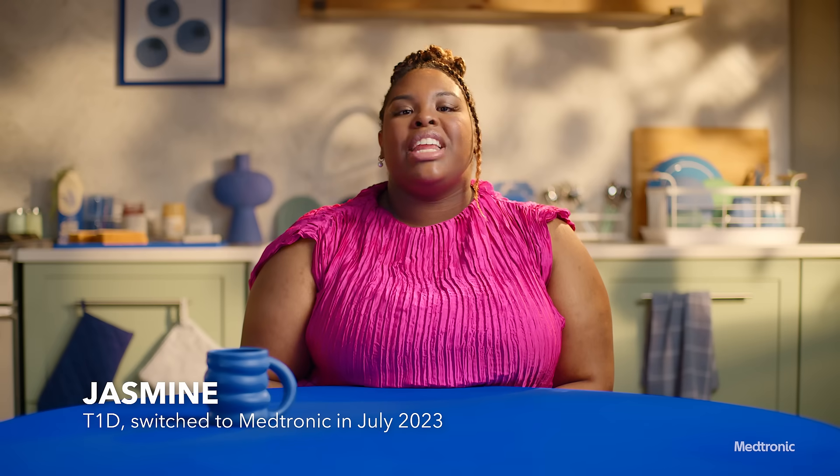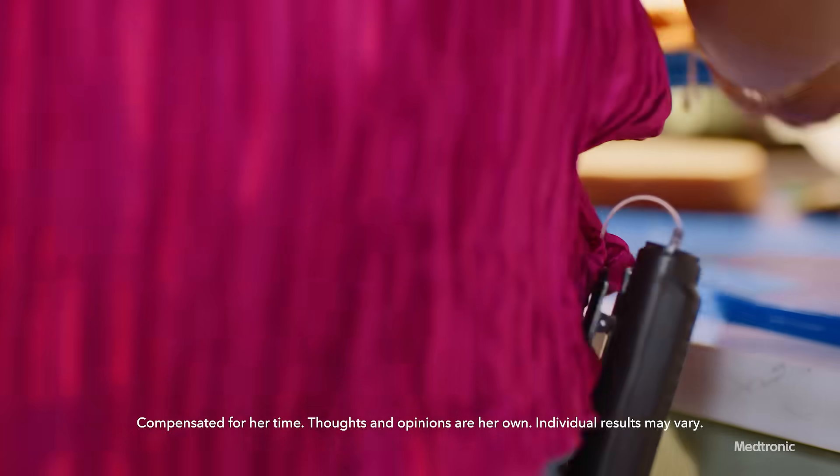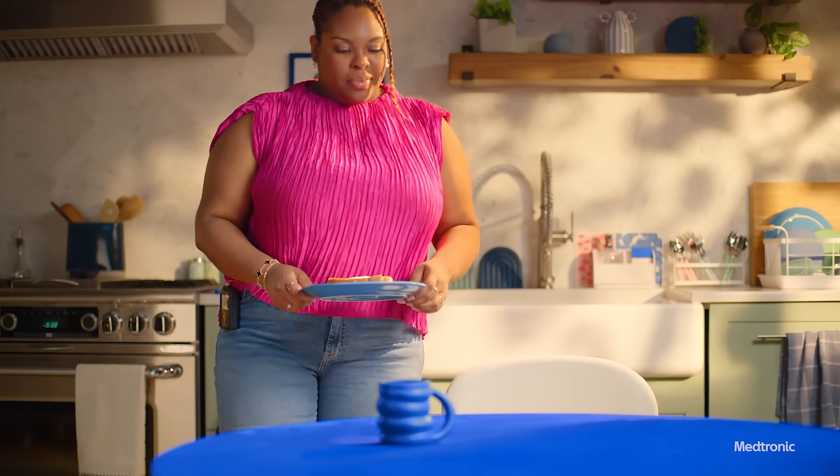Since switching to the Mini-Med 780G system, I feel at ease and have more confidence. Even my daughter knows the difference — I can keep up with her now. Learn why we made the switch to the Mini-Med 780G system.